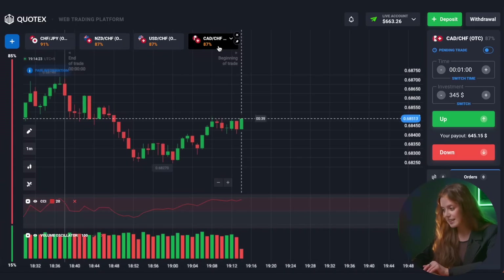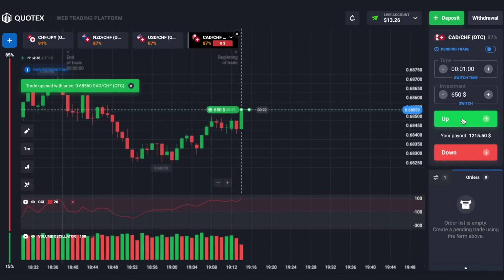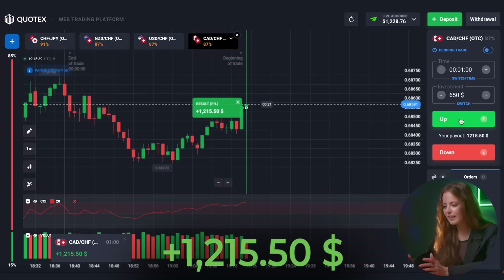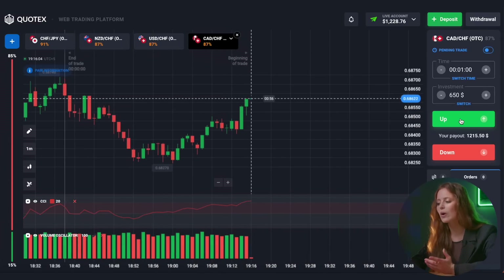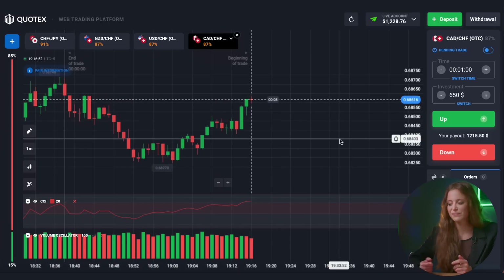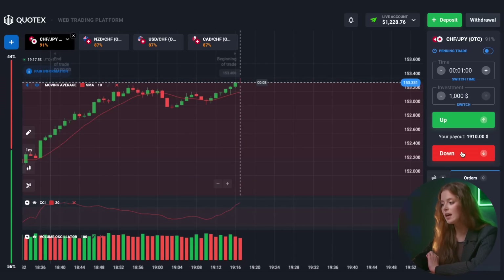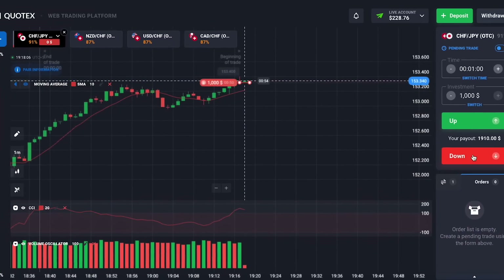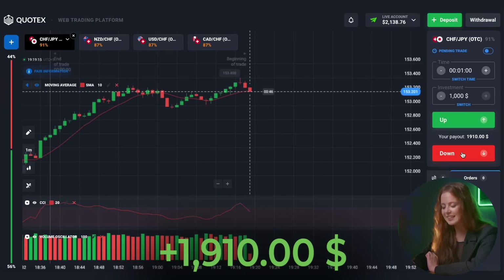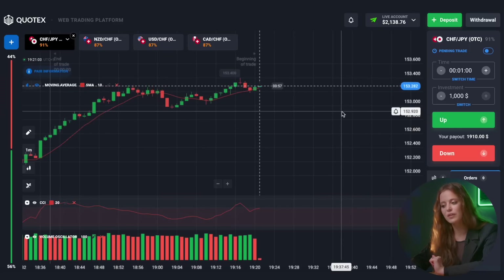I suggest we continue our trading session with the fourth trading pair. We see an upward movement on the chart and we prepare for a call option. Excellent! Look at that! Over 1,000 dollars already in the account, and we started out with just one dollar. Believe me, absolutely everyone can do it! Let's move on to the first pair. The situation here is not simple, but judging by the CCI, we need to get ready for a put option. Nice! It was a bit risky, but the indicators usually do not let us down. We have 2,138 dollars on the balance.